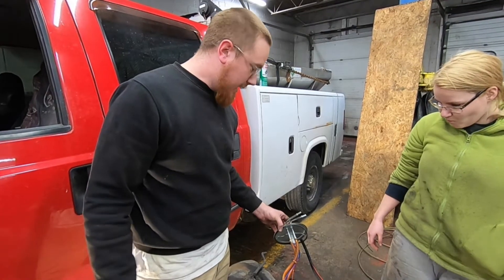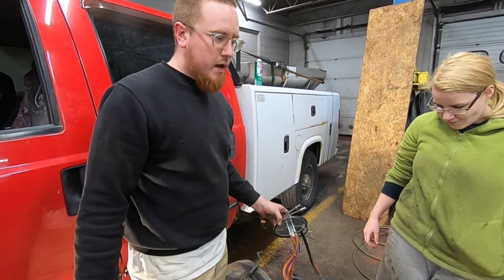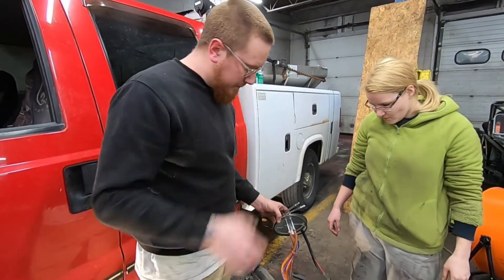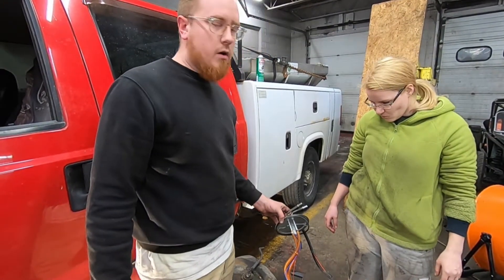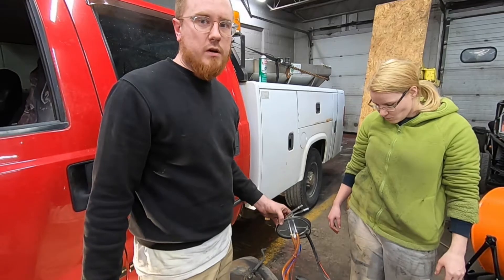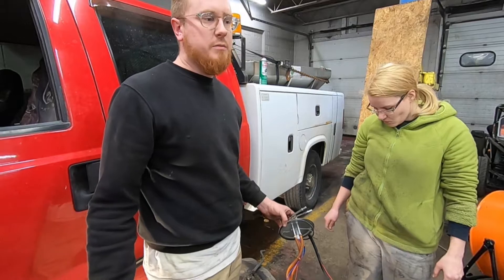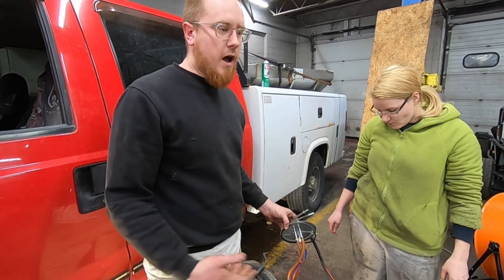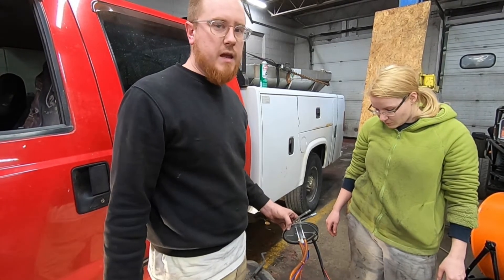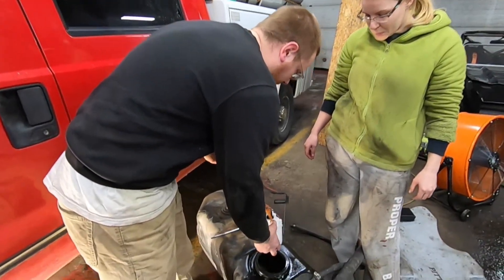We pulled the fuel pump, and even before that we did a fuel flow rate test where we actually measured the fuel coming out of the pump with it disconnected from the fuel rail. It was coming up way lower than it should be — supposed to be about 40 to 50 gallons per hour, and what we were seeing was closer to 10 to 15. Well below what the pump's rated for, which makes sense why the truck would starve out. It would idle fine and drive okay, but as soon as you needed some real power, it just couldn't make it and would start stumbling.